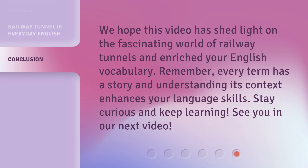We hope this video has shed light on the fascinating world of Railway Tunnels and enriched your English vocabulary. Remember, every term has a story, and understanding its context enhances your language skills. Stay curious and keep learning. See you in our next video.